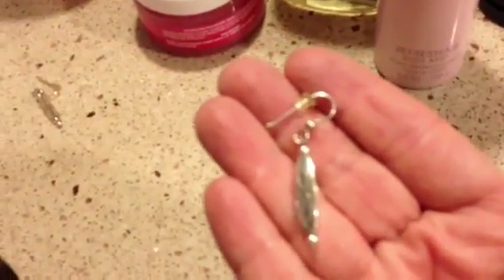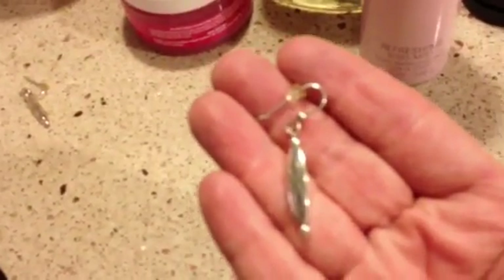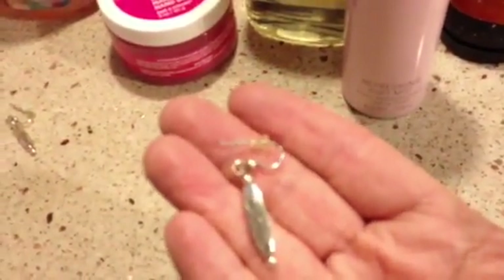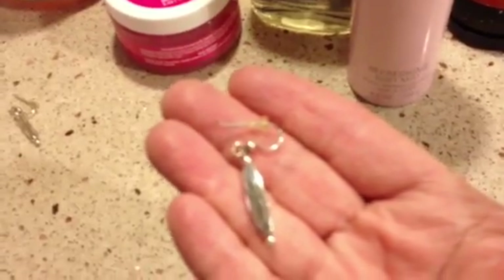Another thing I wore a lot this summer are these little dangle earrings from Brighton. They're just kind of a classic, basic style. They're big enough to show up because my hair goes to my shoulders, but they're not gaudy. Very nice for work, and I ended up wearing these a lot this summer.